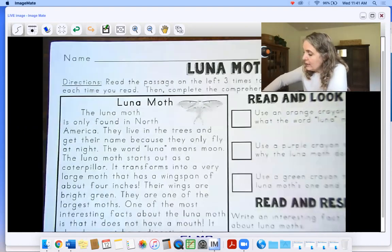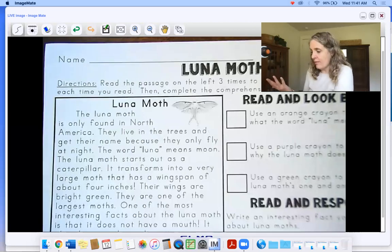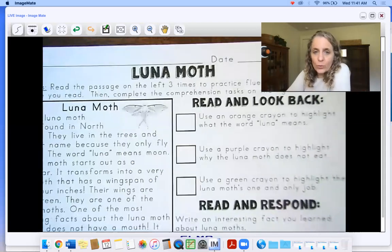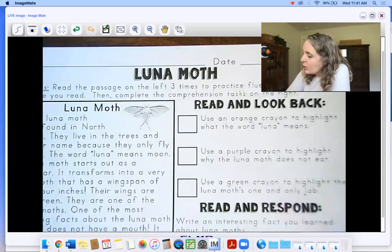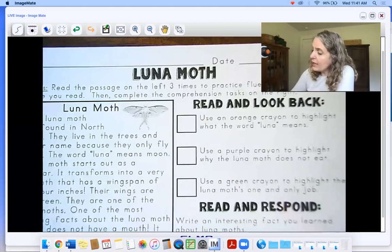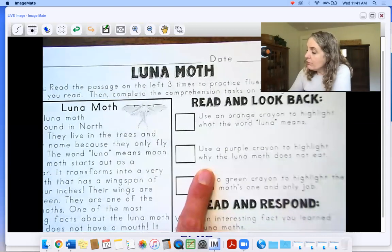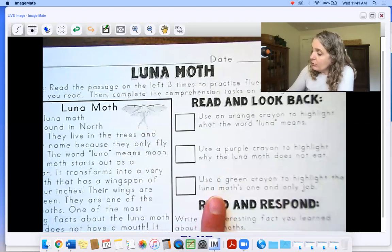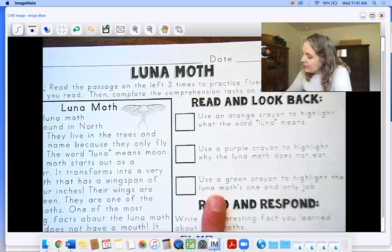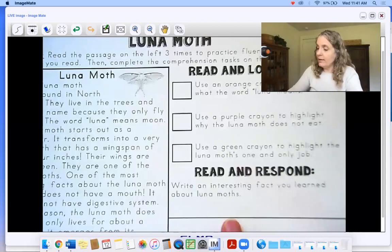If you'd like to go with me through this, we're about to do it. We're going to learn about the luna moth today. Here's what we're looking for as text evidence: use an orange crayon to highlight what the word luna means, use a purple crayon to highlight why the luna moth does not eat — interesting! — use a green crayon to highlight the luna moth's one and only job. Then in the read and respond, we're going to write an interesting fact we learned about luna moths.